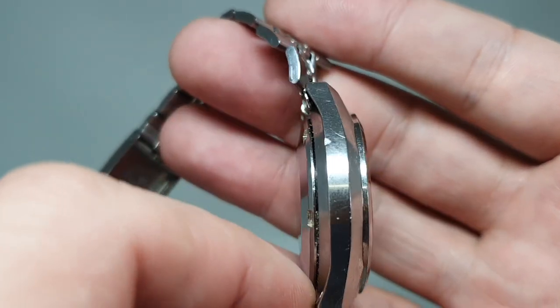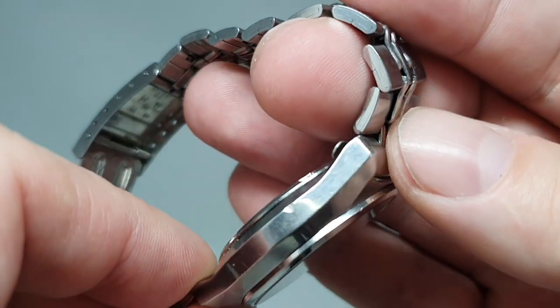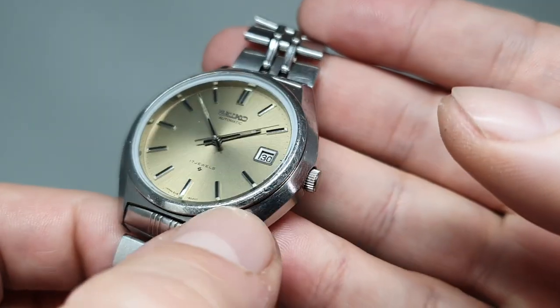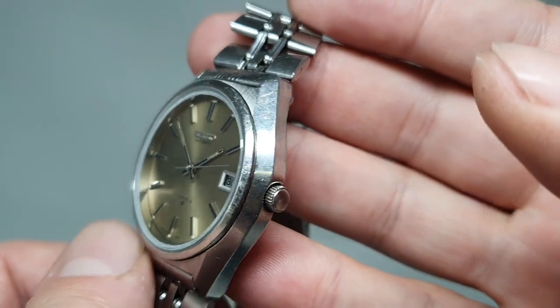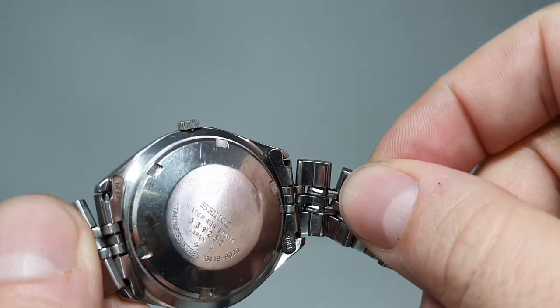Condition-wise, it's quite a chunky case. There is a bit of a chunk taken out of it there — not the end of the world, but it's there. There are also various grazes around the bezel. The glass is all good though, and so are the internals.